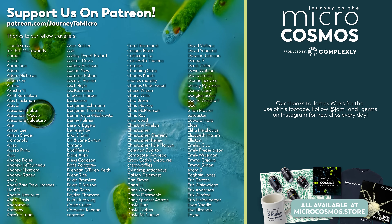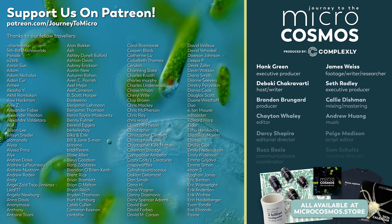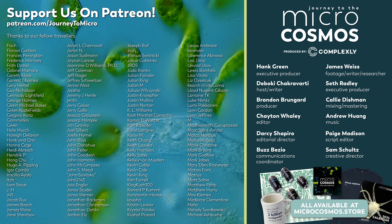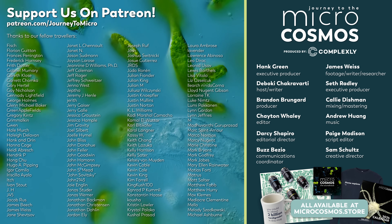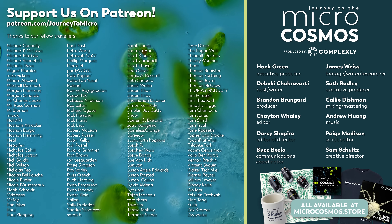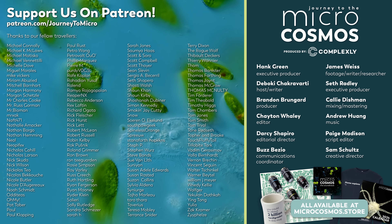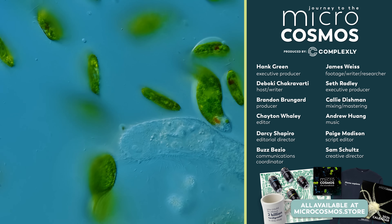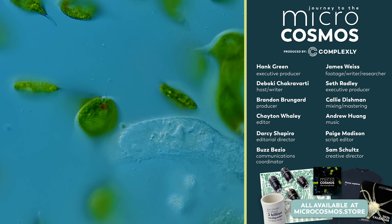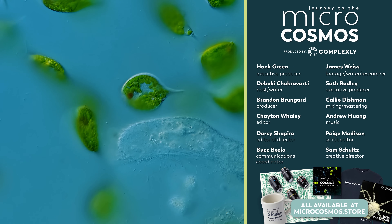We'd also like to say thank you to each and every one of our patrons — some of their names are on the screen right now. These are the people that make this channel and videos like this possible, and we are so, so grateful. If you'd like to become one of them, you can go to patreon.com/journeytomicro. If you'd like to see more from our Master of Microscopes James Weiss, you can check out Jam and Germs on Instagram. And if you'd like to see more from us, there's probably a subscribe button somewhere nearby.